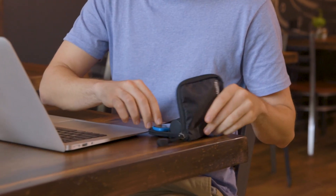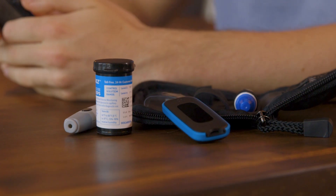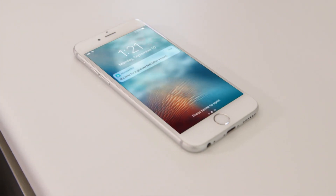Test discreetly anytime, anywhere with a compact modern design that is free of complicated buttons and menus. Worry less about loved ones with data sharing capabilities, smart reminders, and a secure cloud backup for your data.